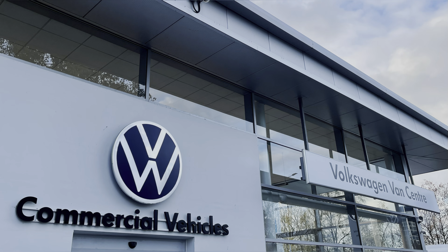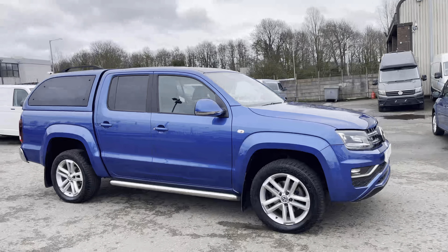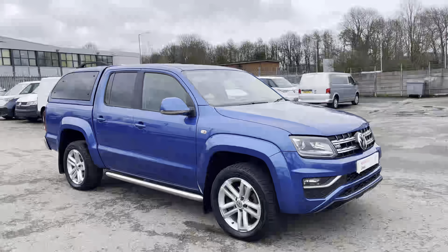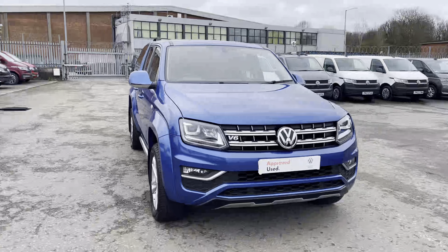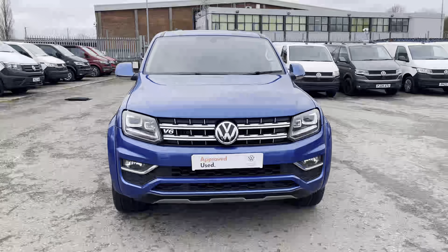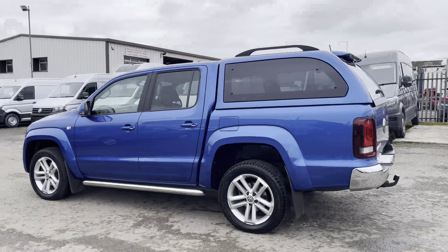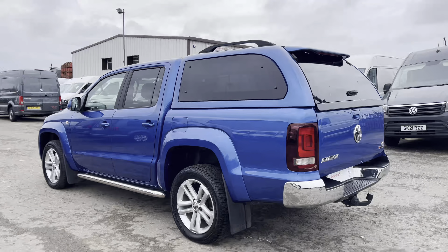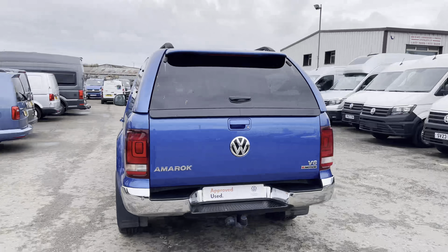Hello, my name is Brad from Volkswagen Van Centre Lancashire, and today I'm going to be taking you around this Volkswagen approved used vehicle. Here today we have the stunning Volkswagen Amarok i-Line V6 TDI 8-speed automatic 4Motion, presented in that stunning Ravenna Blue metallic paint. This is a 3 litre diesel engine with a 258 PS power output. This vehicle comes with a minimum of one year's manufacturer's warranty and one year's roadside assistance and much more.